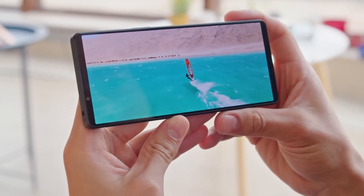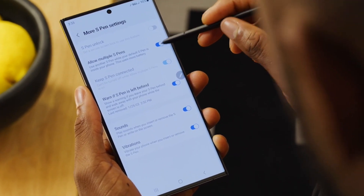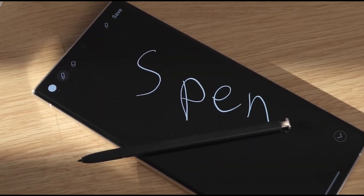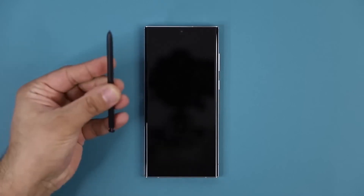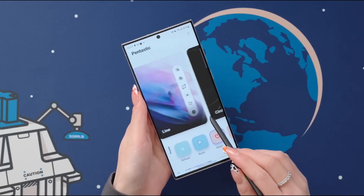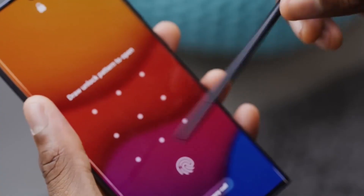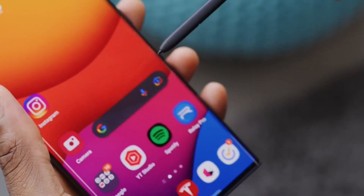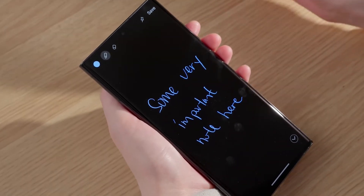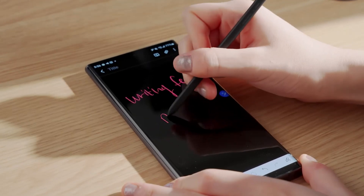Now, let's talk about something that makes the Samsung Galaxy S23 Ultra stand out in the crowded smartphone market — the S Pen. This little stylus is the secret weapon of the Galaxy S23 Ultra, providing users with a range of cool features and functionalities. Whether you're someone who likes to take notes on the go, or you just like to doodle when you're bored, the S Pen has got you covered. It's the perfect tool for jotting down quick notes or drawing your latest masterpiece, and with features like handwriting-to-text conversion, it's super easy to share your notes with friends or colleagues.